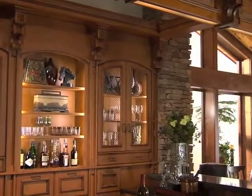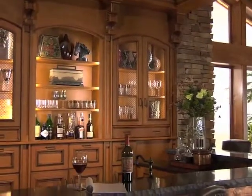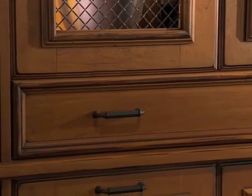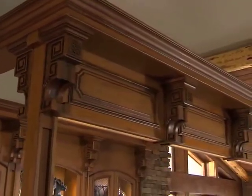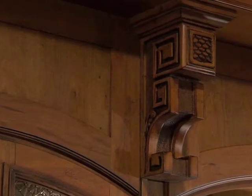Entertaining takes on a more refined tone with a spacious bar. Cherry cabinetry in the Esperanto door style and mountain sunrise finish with its distinctive burnishing and physical distressing is complemented by the uniquely carved molding details. They evoke an image of millwork that was rescued from an old hotel but with details that are fresh and border on contemporary.